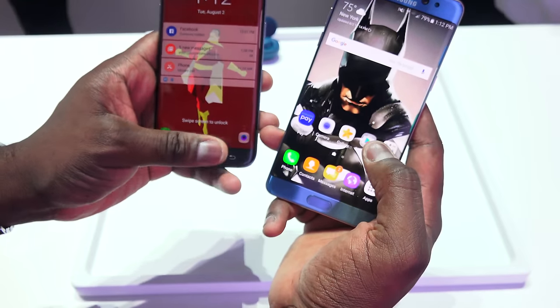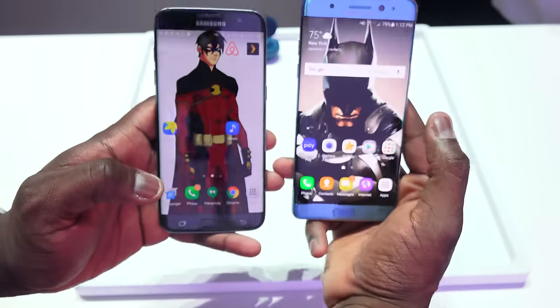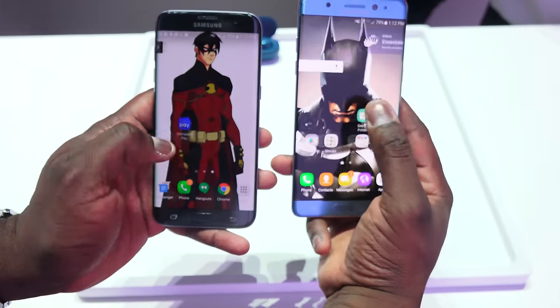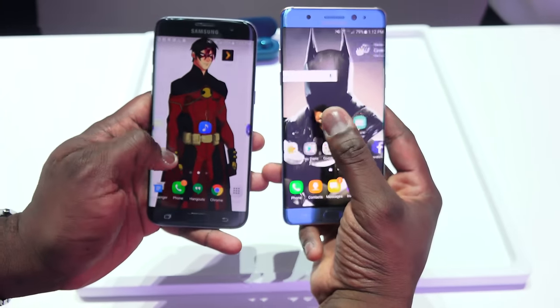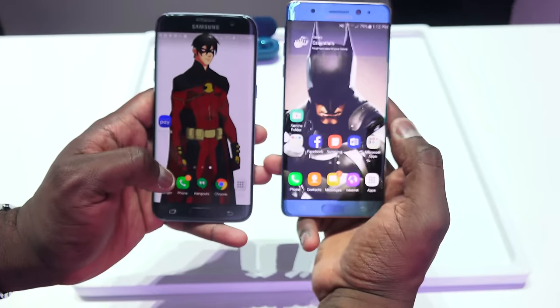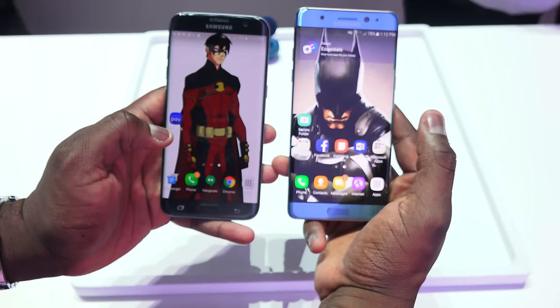The displays are both the same — both QHD displays with the same resolution and the same PPI. In terms of performance, though, the Galaxy S7 Edge seems a little slower now compared to the Galaxy Note 7.